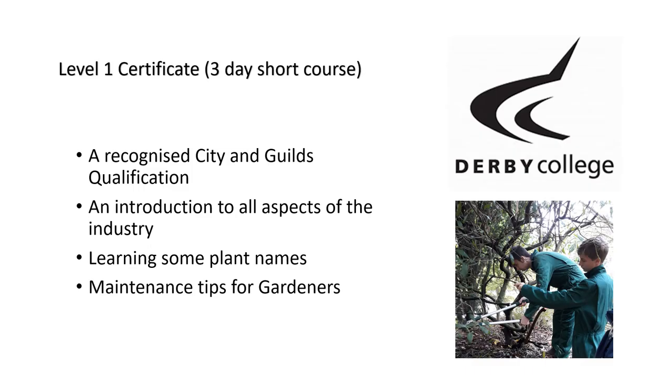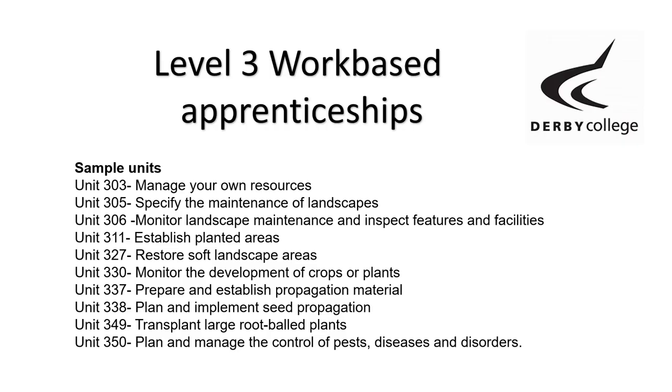We also offer a Level 3 Apprenticeship, which is more supervisory in nature — covering ordering materials, monitoring, and management-based skills. Topics include an indoor option, greenkeeping, planning and managing the control of pests, diseases and disorders, and transplanting root ball material.